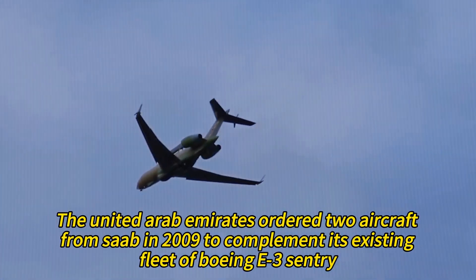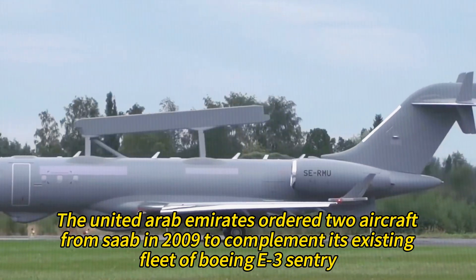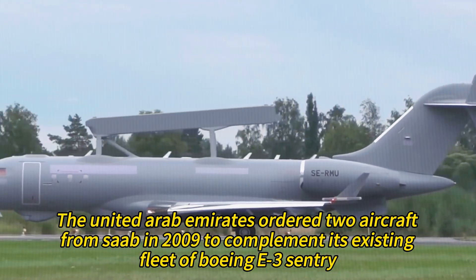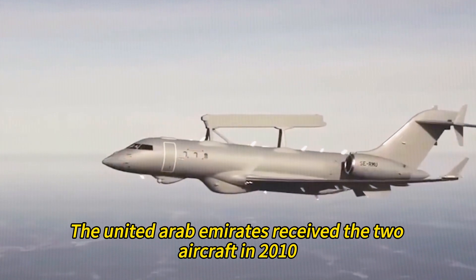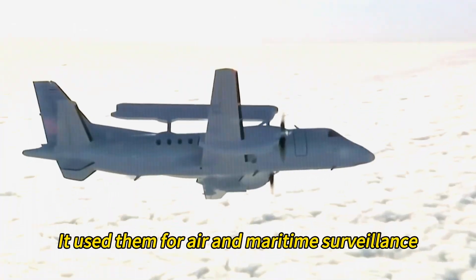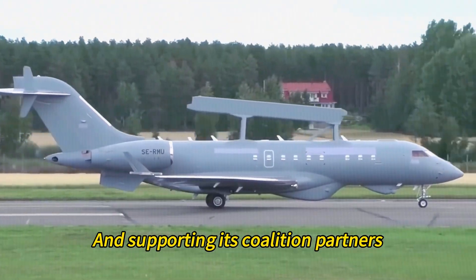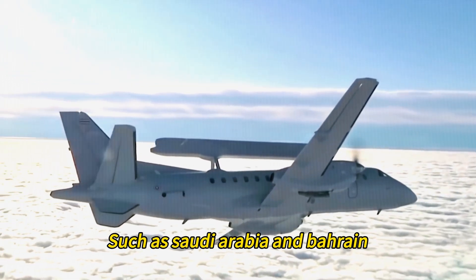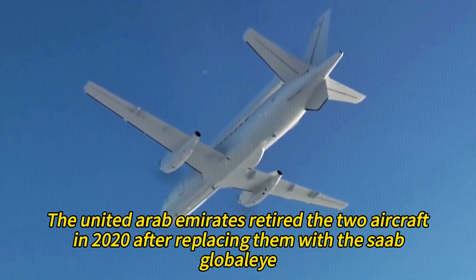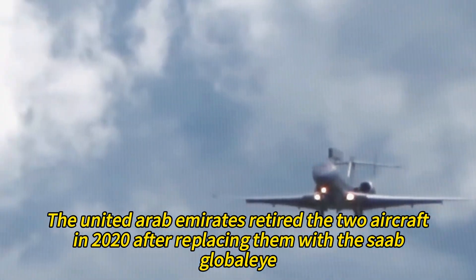The United Arab Emirates ordered two aircraft from Saab in 2009 to complement its existing fleet of Boeing E-3 Sentry, and received them in 2010. The UAE used them for air and maritime surveillance, command and control over the Persian Gulf and the Arabian Peninsula, and for supporting coalition partners such as Saudi Arabia and Bahrain. The UAE retired the two aircraft in 2020 after replacing them with the Saab Global Eye.